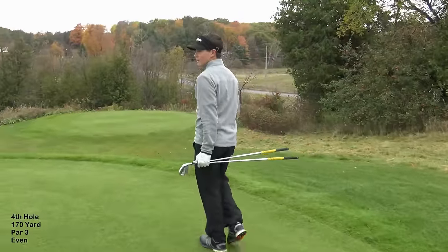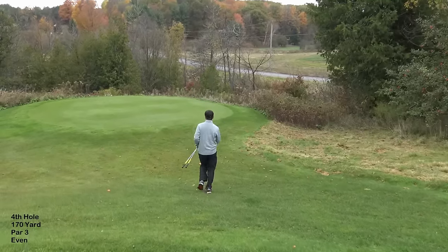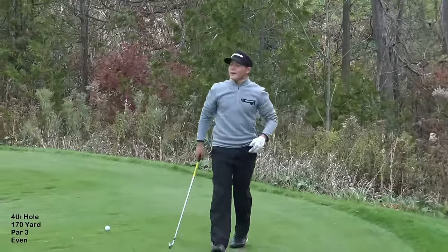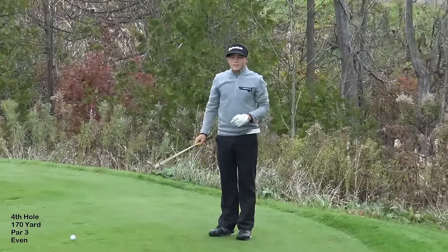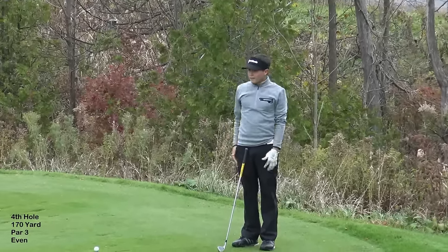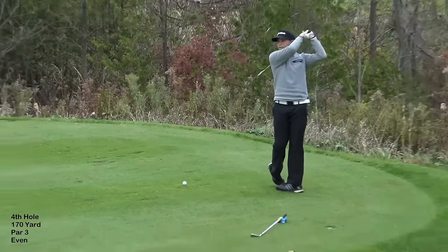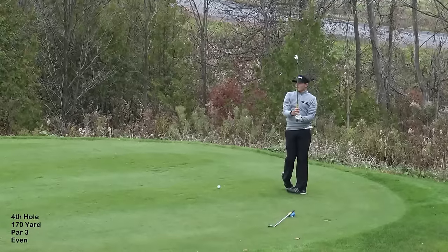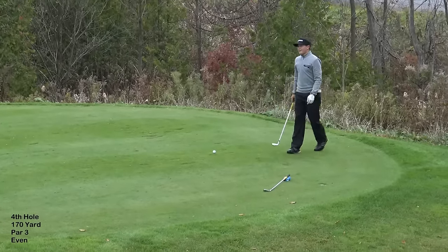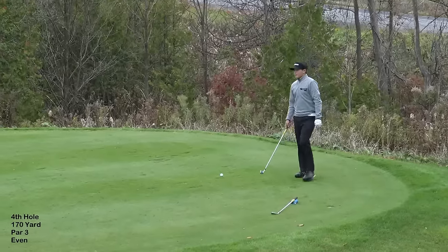This one says 170 on the sheet, but it's a front pin. Here we have 154 yards — the pin must be pretty far up. It's a pretty big green; at 170 to the center, the pin is 16 yards shorter than the center of the green. It looks a lot longer, but it's not. I'm going to hit a choke-down seven iron and try to hit a nice little draw to counteract the wind. Hopefully that should be the right club.